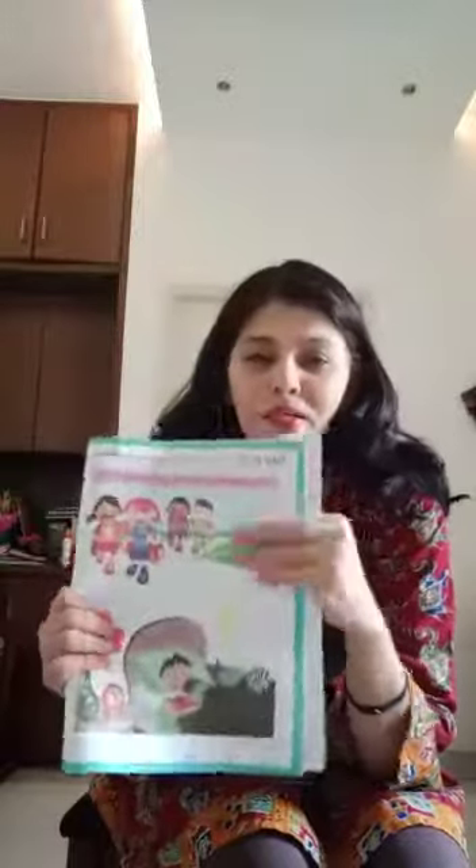So this is Phase Number 10. The book's name is World Around Me.